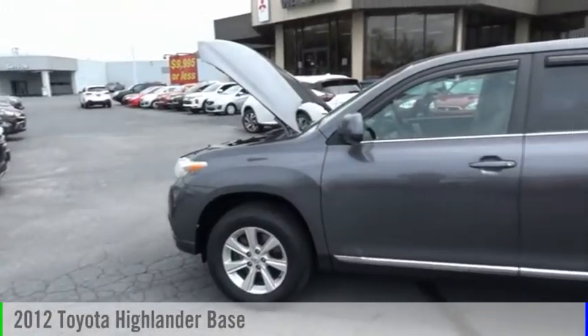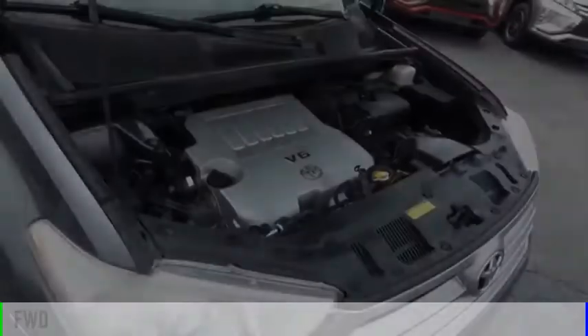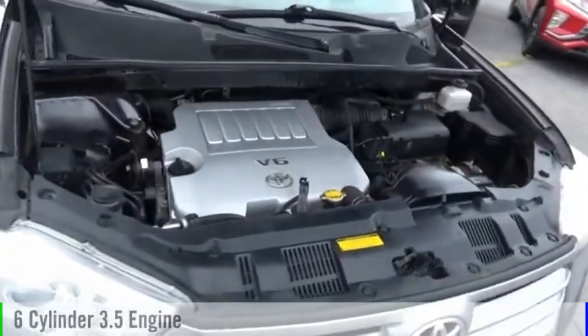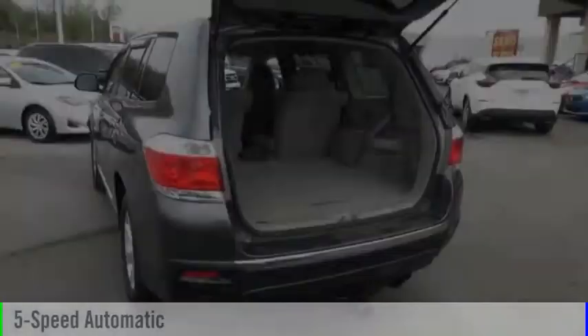Make a great choice today with the 2012 Highlander. This vehicle is powered by a front-wheel drive, six-cylinder, 3.5 liter engine and comes with a five-speed automatic transmission.